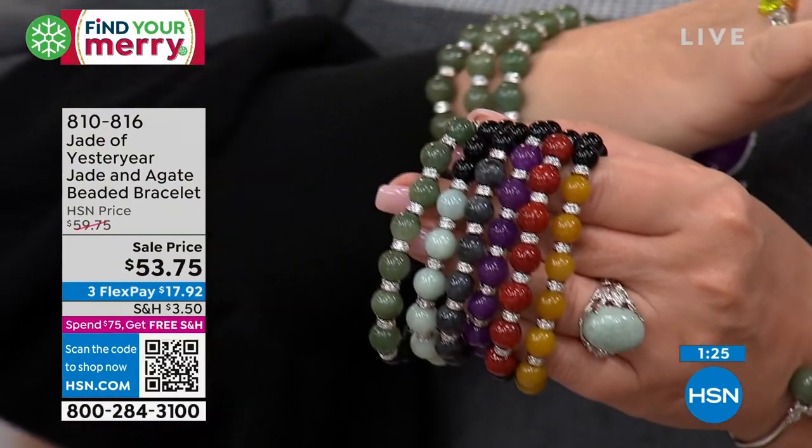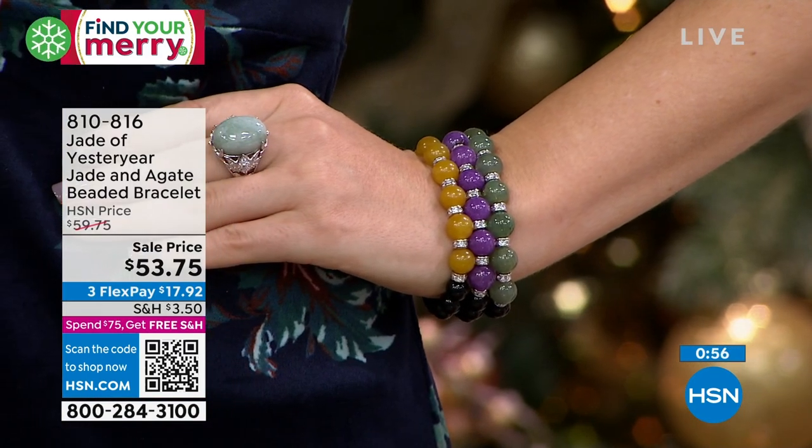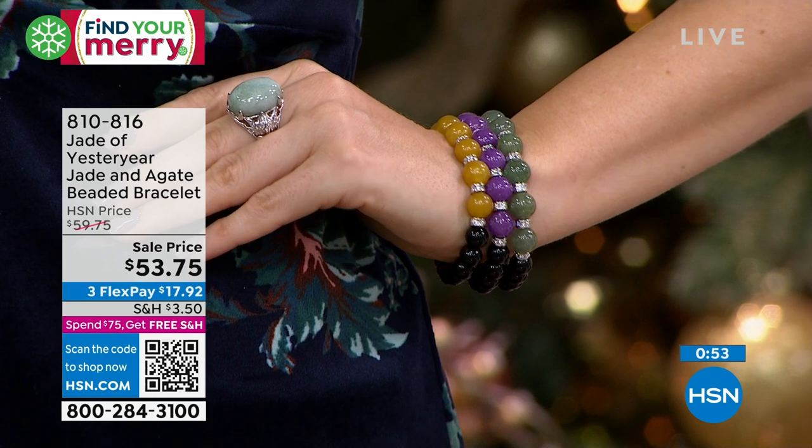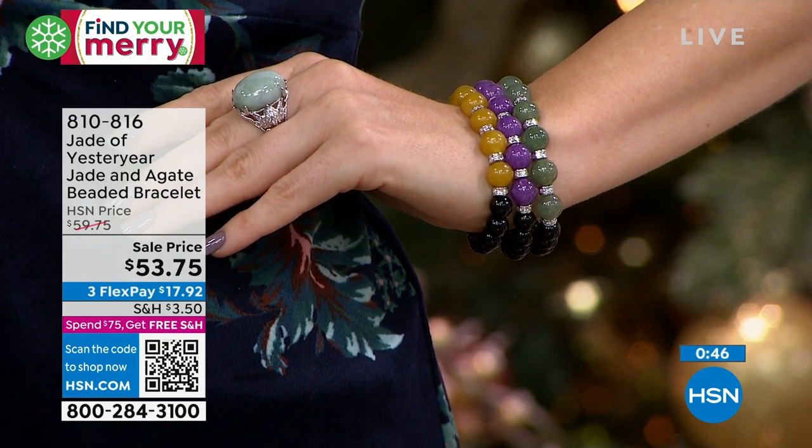Jared just told me these are almost gone — there's 220 total, that's all three sizes and all colors. I hope we still have the six colors. This is natural Burmese jade — it is not dyed. The green, the dark green, that nephrite — that is the natural color of the jade. Because of that, you are getting the real thing. Jade is so hard to come by. Real, genuine, natural jade is almost impossible to find. Nobody has values like we do at HSN.